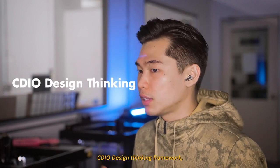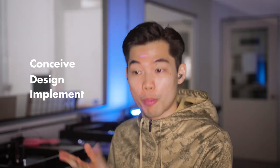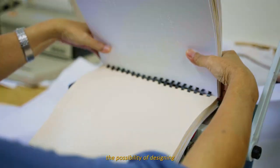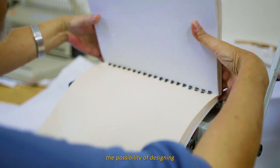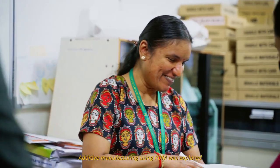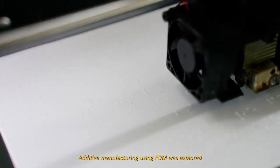Our team used the CDIO Design Thinking Framework, which stands for Conceive, Design, Implement, and Operate. During the conceive phase, to replace traditional braille books, our team brainstormed on the possibility of designing an iPad for the visually impaired. To allow customisation, additive manufacturing with FDM is explored.